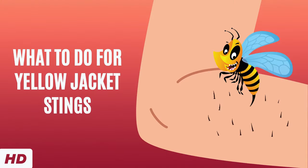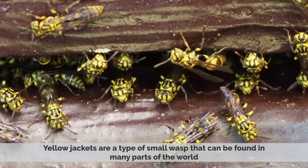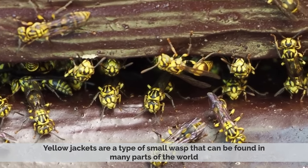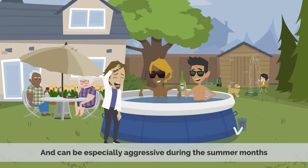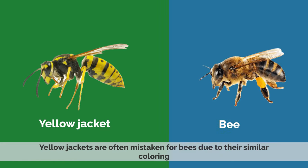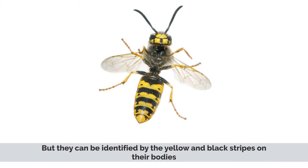Today's video topic is what to do for yellowjacket stings. Yellowjackets are a type of small wasp that can be found in many parts of the world. They are more common throughout the United States and can be especially aggressive during the summer months. Yellowjackets are often mistaken for bees due to their similar coloring, but they can be identified by the yellow and black stripes on their bodies.